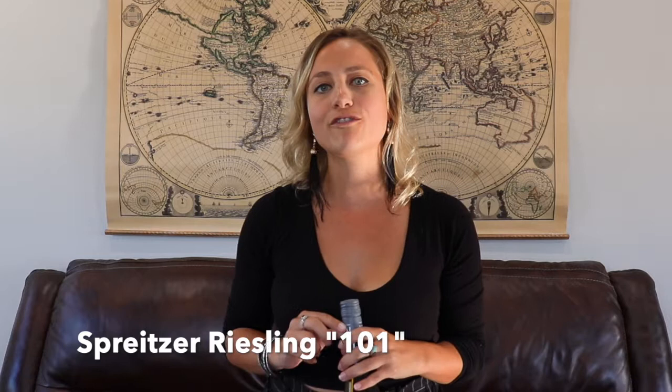Hi everyone and welcome to my first installment of Sip Around the World with Sarah. Today we're going to be focusing on a German Riesling, specifically this one called Spritzer Riesling 101.